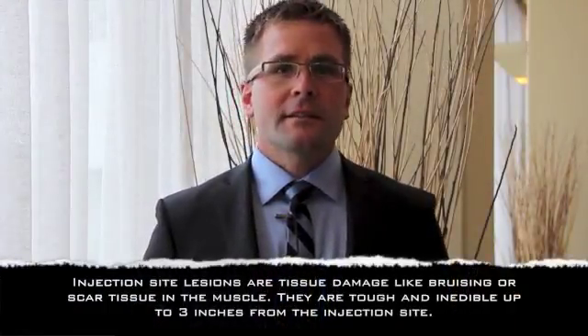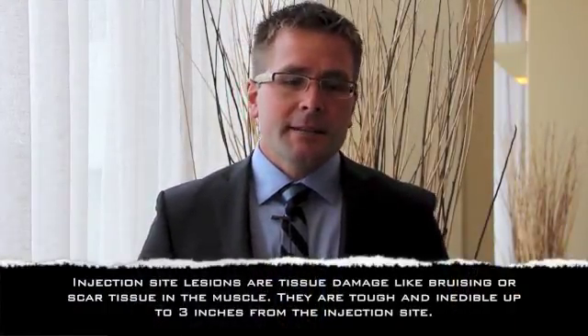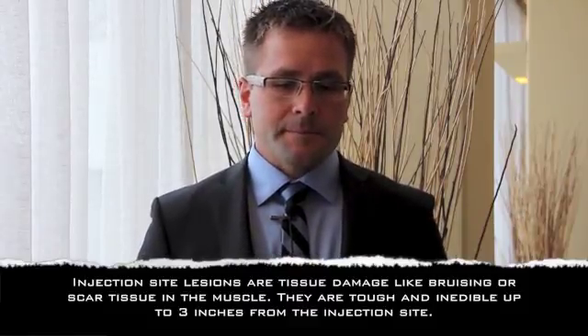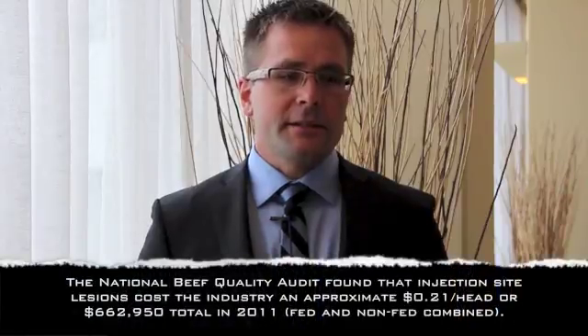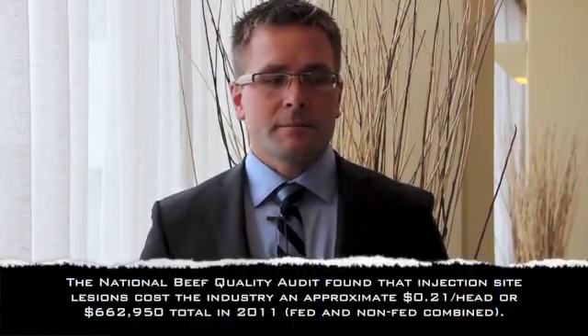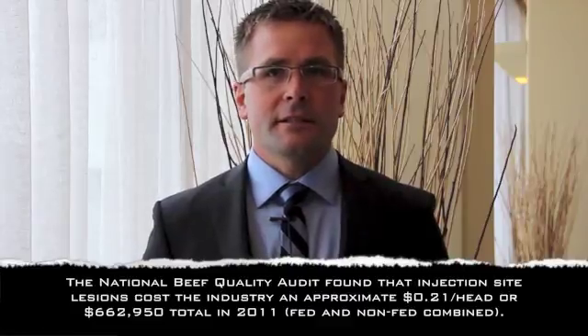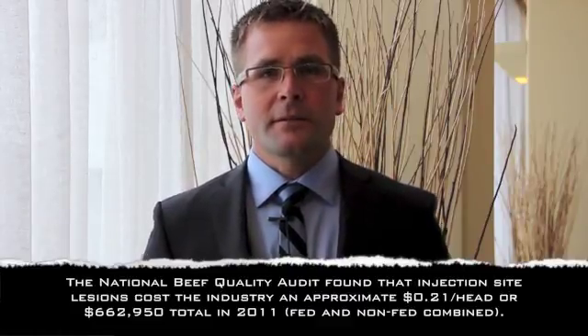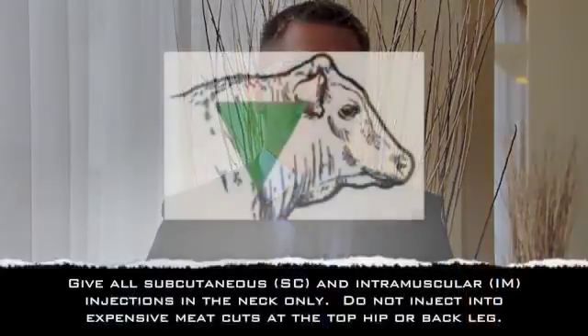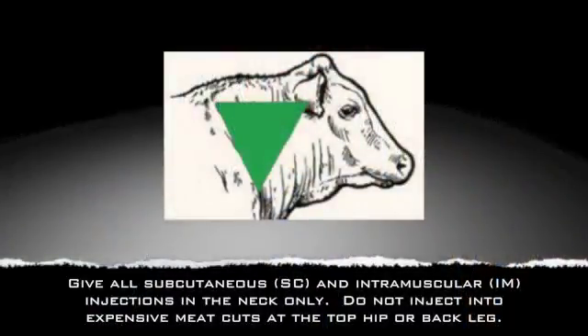Preventing injection site lesions is very important. Using the correct size of needle is one part, so making sure that you're giving the injection to a calf with most often an 18-gauge needle — this is for a newborn or a two-month-old calf. The 18-gauge needle is probably about five-eighths of an inch long. That makes sure that you actually get the vaccine sub-Q, because most of our vaccines are subcutaneous versus IM.